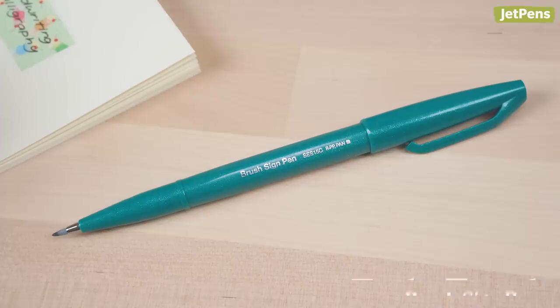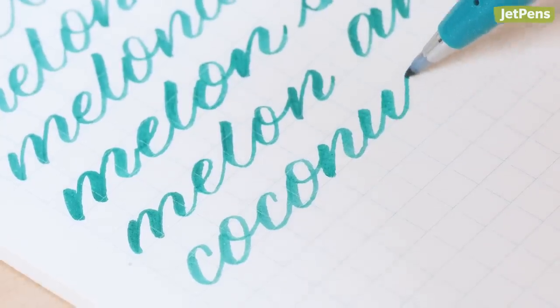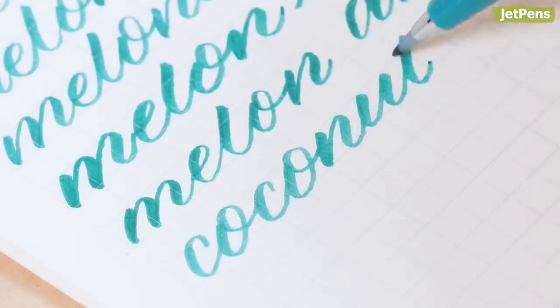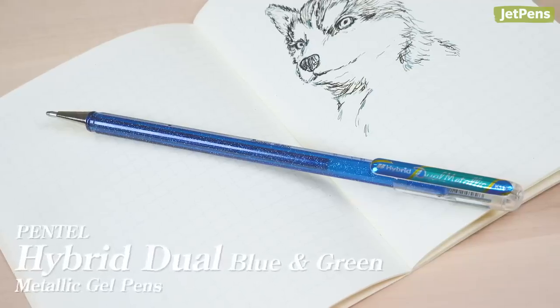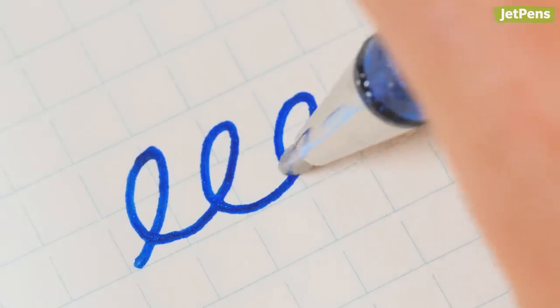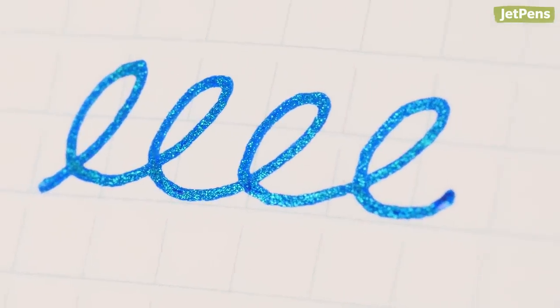Finally, I added some writing instruments for flair. The Pentel Fude Touch Brush Sign Pen uses a felt tip and is great for beginner and expert calligraphers alike. For a little glitz, I finished this bundle off with the Pentel Hybrid Dual Metallic Gel Pen. This line has unique ink and metallic sparkle color combos that pop off the page. I love how they write so smoothly — it makes me want to cover the whole page in shimmery goodness.